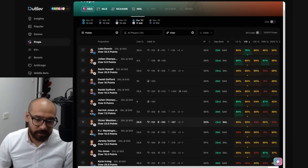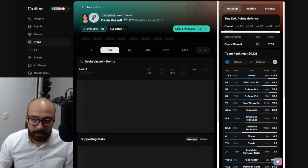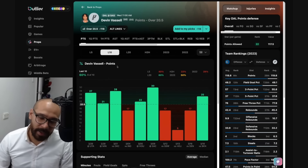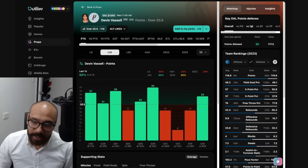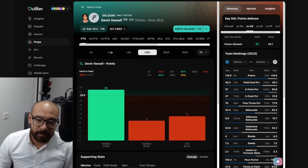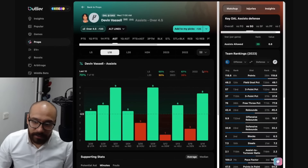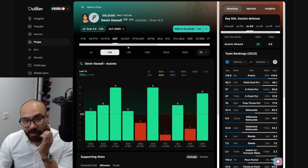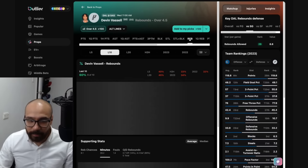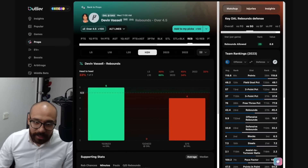Jumping into the Spurs — honestly, there are two or three players really worth looking into here because everybody else's form lines are going to be inconsistent. Devin Vassell — points prop 20 and a half, six out of his last 10 covered. Good matchup against Dallas, but struggled in his last two games, covering in one out of his last three. Assists — line at four and a half — covered in seven out of his last 10 and two consecutive games against the Mavericks. Another good matchup. His rebound prop — four and a half — six out of his last 10, only one out of his last three against Dallas.